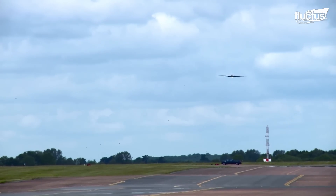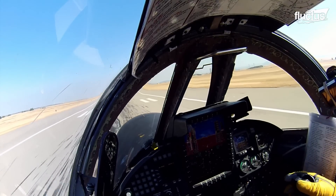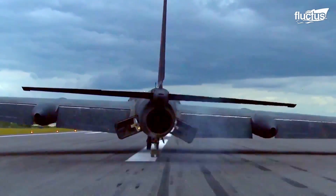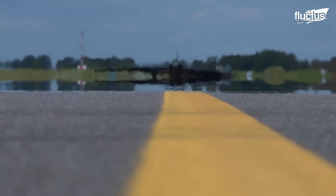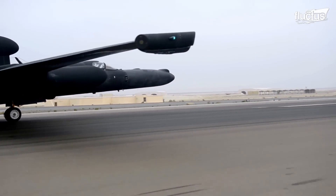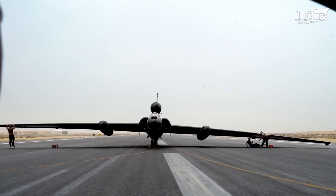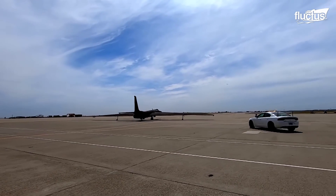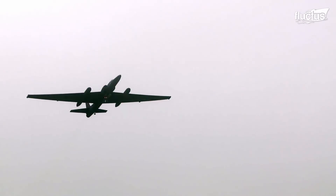Landing the U-2 is just as difficult, and once again a chase car is used for another U-2 pilot to guide the mission pilot verbally. Touchdown must be perfect to protect the wings from impacting the runway. Once the pilot touches down, he keeps the aircraft level for as long as possible before it loses momentum and one wing rests on the tarmac. With proper maintenance and control, even older aircraft are expected to remain operational for as long as economically viable, while the stealth fleet is expanded with even newer bombers that would shape the face of stealth warfare.